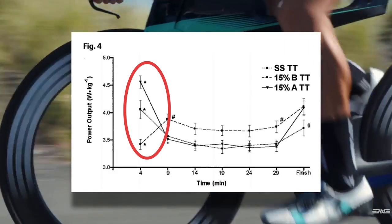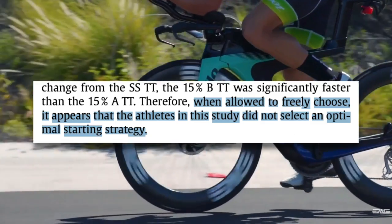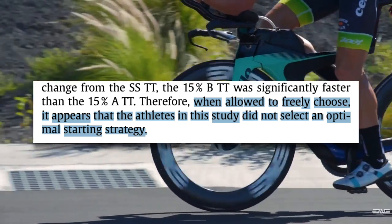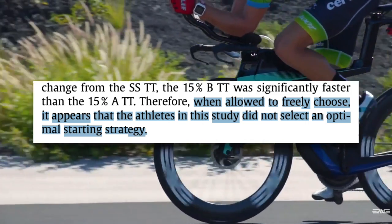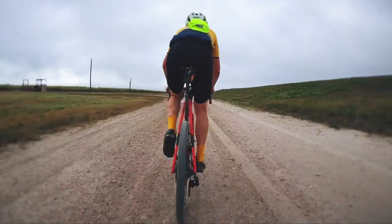The study found that riders were simply going out too hard. When allowed to freely choose, subjects did not select an optimal start strategy. If you watch my race report videos, you've seen me talk about how almost universally people go out too hard at the beginning of races. Without a power meter, the same is true when you do an interval session or go for a Strava segment — people simply don't have a good idea of what is sustainable.